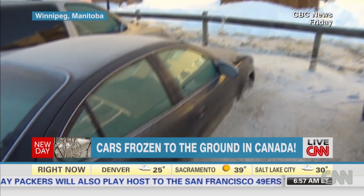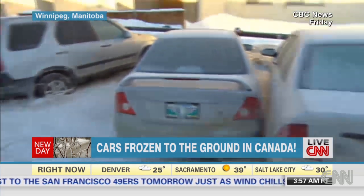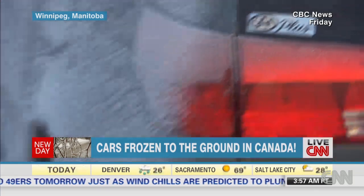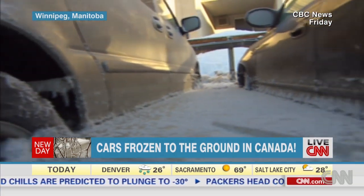At first, only a little ice held cars down. But after just three days of freezing temperatures, the ice rose covering the tires — look at this — even the doors of some cars. This is a parking lot in Winnipeg. It's just amazing.